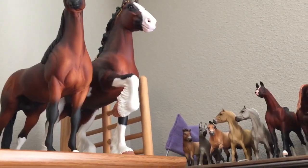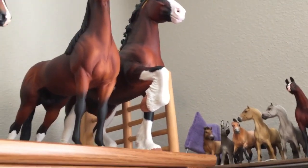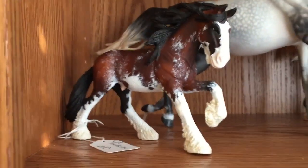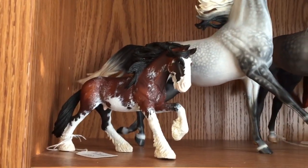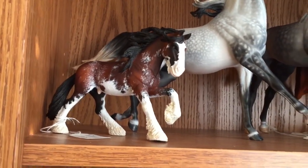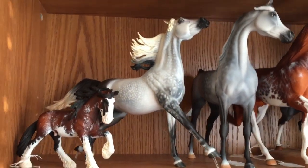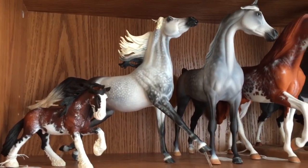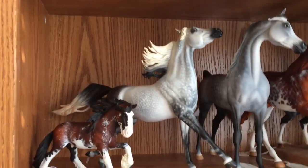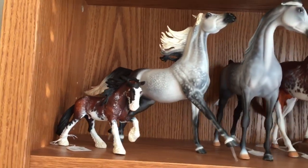Then I have a custom stone drafter — he's a dapple bay, he actually shows really well too. He's one of my older customs as well. And I have Dumbledore, who's a custom slight drafter. And then I have this custom Weather Girl by Monica West.